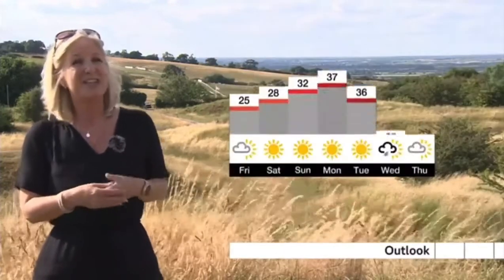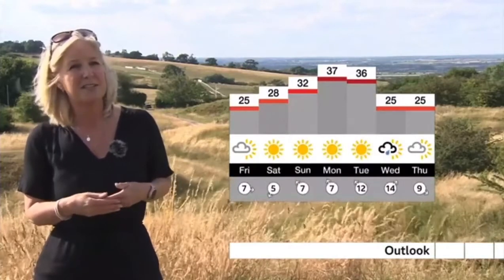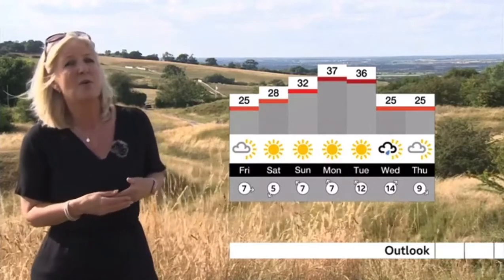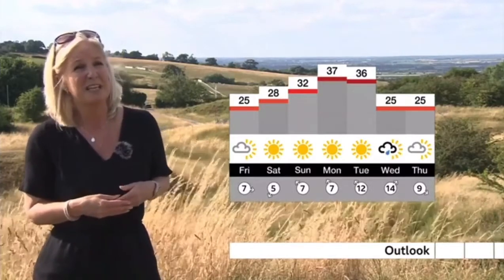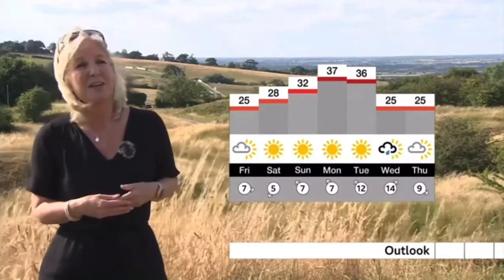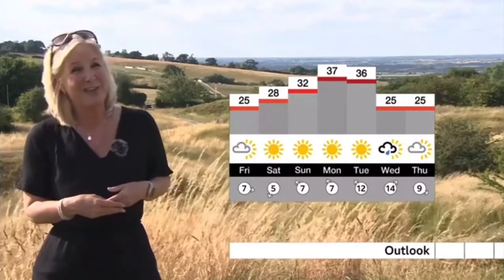As we head towards the end of the weekend, look what those temperatures are doing — climbing further still into the high 20s, even 30s for Sunday. And by Monday, northern and eastern parts of the patch could be seeing really very high temperatures indeed. 37 Celsius a possibility. And there is an amber health alert for the extreme heat that we're likely to see. Do take care if you're out and about.